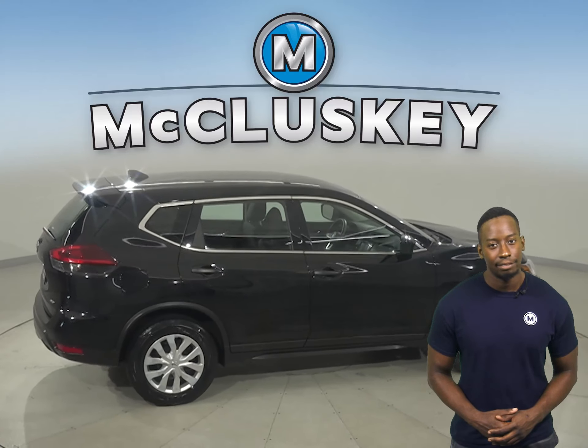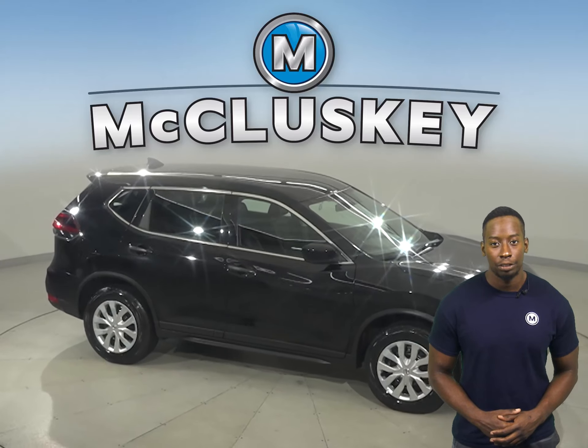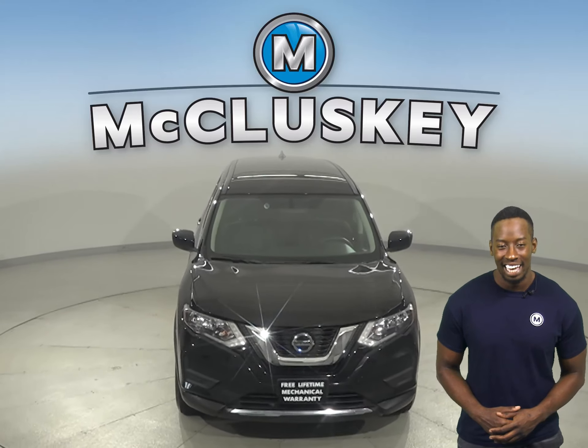Come on down today, give it a try with our free 48-hour test drive, and once you make the purchase, we'll even cover it with our free lifetime mechanical warranty — good for as many years and as many miles as you own it.